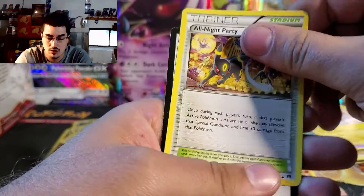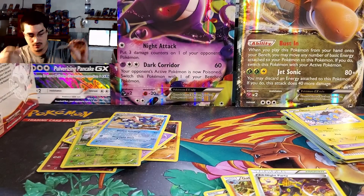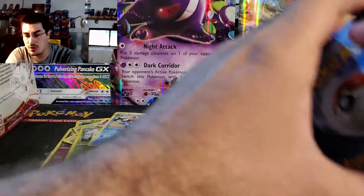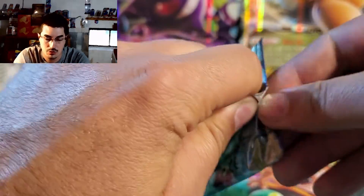Need them holos in there. All Night Party, there's that one. I'm gonna save something — my buddy wanted some TCG online codes, so I was gonna save a couple. I'll save a few of these here at the end.